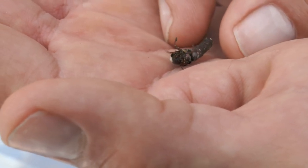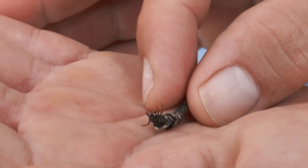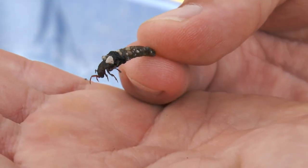There are some caddisflies that will only use twigs or pieces of cattail, and this one appears to just use sand particles.